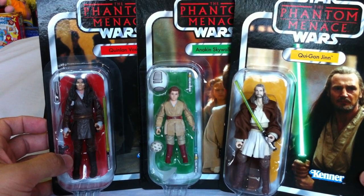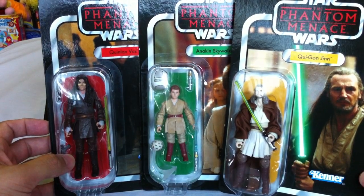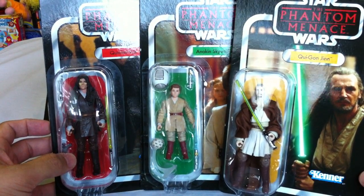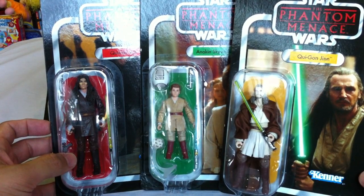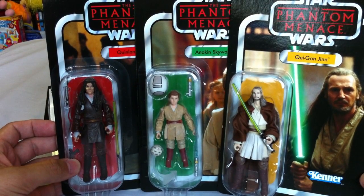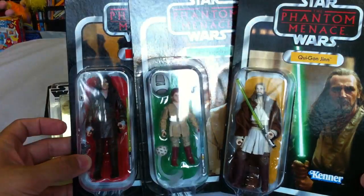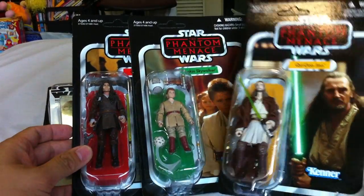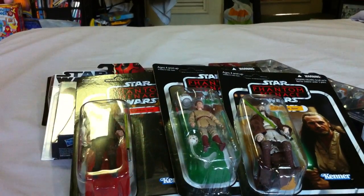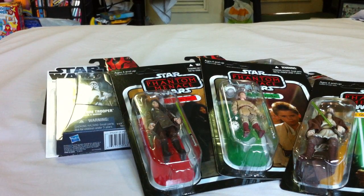I absolutely picked them up — I couldn't find doubles of these guys since somebody had already picked them up. A lot of people have already done reviews on these figures so I didn't really feel the need to do a review on them, but we'll see if I find more. They're going to stay in packaging — these are just absolutely brilliant. Waited a couple more days to see if new stocks were arriving.